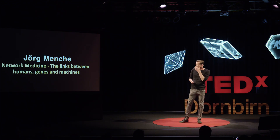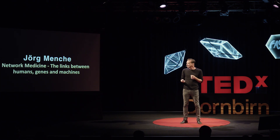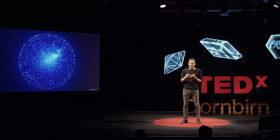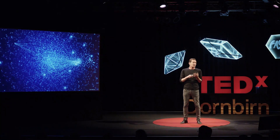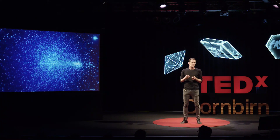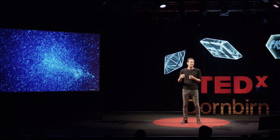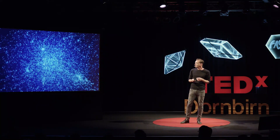I'm a scientist, and these are the beautiful creatures that my team and I study. We study networks and the patterns between nodes and how they connect. I'm going to tell you how I got intrigued by them at the beginning of my scientific career, how we use them today to help children with severe genetic diseases, and how they have the potential to revolutionize the way we do medicine and science.